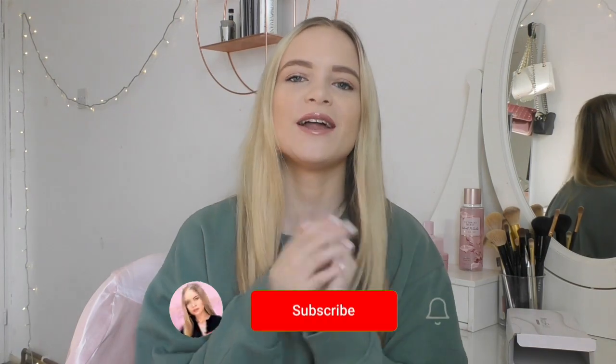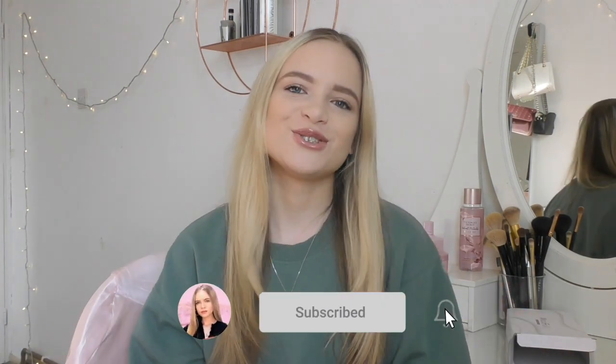Hey guys and welcome back to my YouTube channel. My name is Rebecca Carrera and if you're new here, go and subscribe, like, share and comment. And if you're returning, thank you so much for joining me for another video.